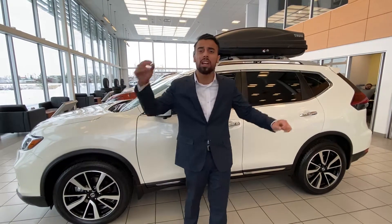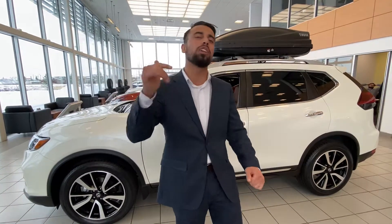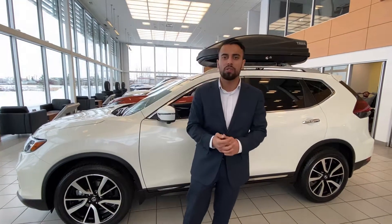Honestly it just comes down to what you need. Let me know and let's get the approval into place. All we need is a phone call with you and you can have one of these bad boys driving. Thank you so much. My cell is 587-357-8354. Thank you.